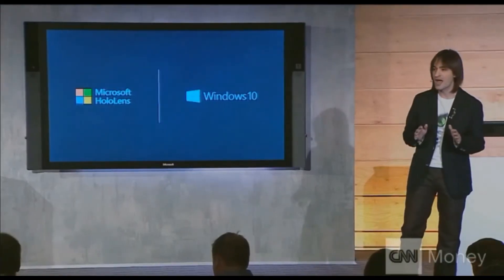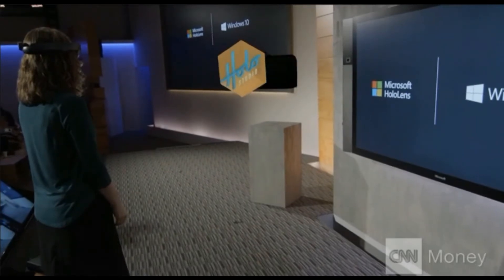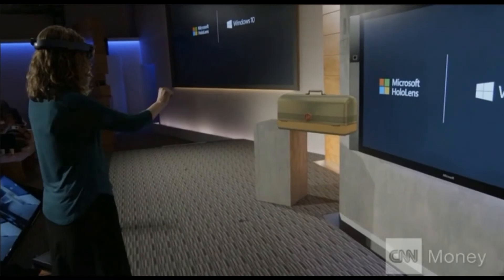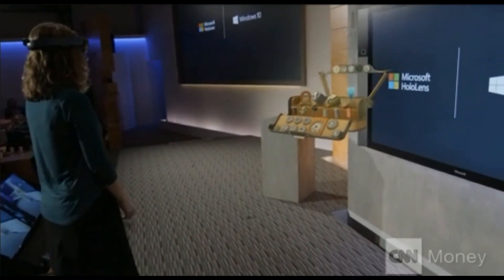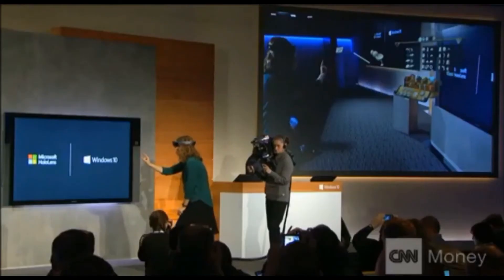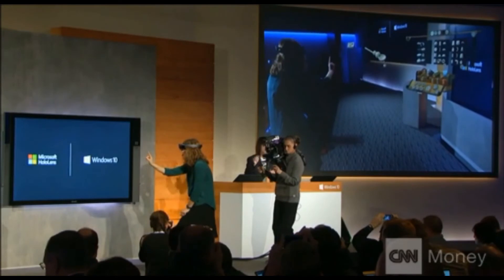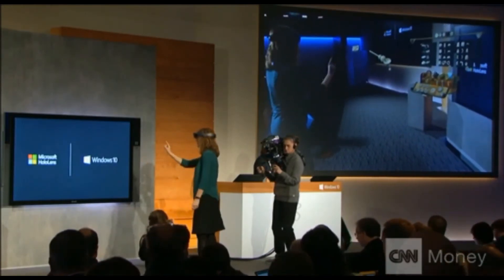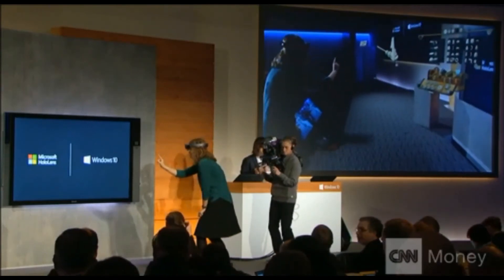HoloStudio allows you to create your very own holograms. Lorraine is going to create our very own customized quadcopter. You notice that everything is as easy as tap, then gaze, then tap again. Voice commands are amazing in HoloStudio because HoloLens understands precisely where she's staring at.